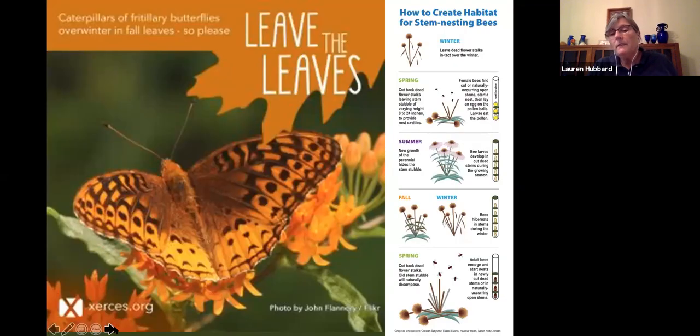Leaving the leaves is important — that's where a lot of your butterflies are overwintering in the leaf litter. If you bag them up, you're sending your butterflies off to the compost facility. Similarly, there are lots of things living in hollow stems of native plants. Leave them up through winter, cut down around March, and keep the material on your property to keep your insects on your property.